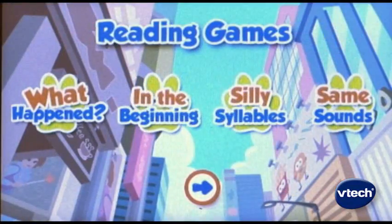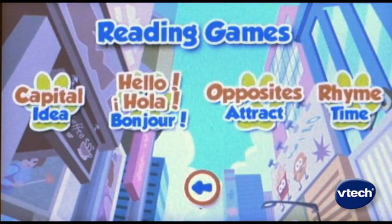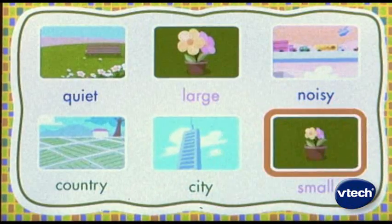Each story on V-Reader also has several unique reading games, providing the necessary building blocks for kids to grow into fluent readers.